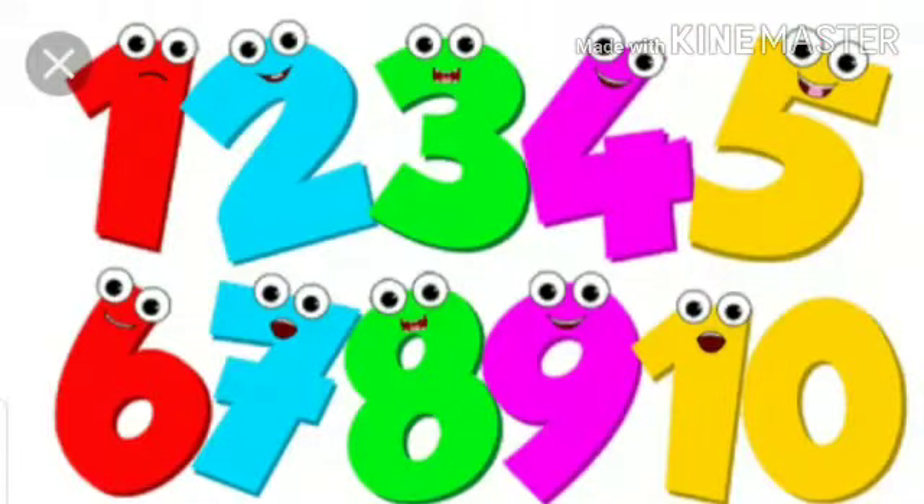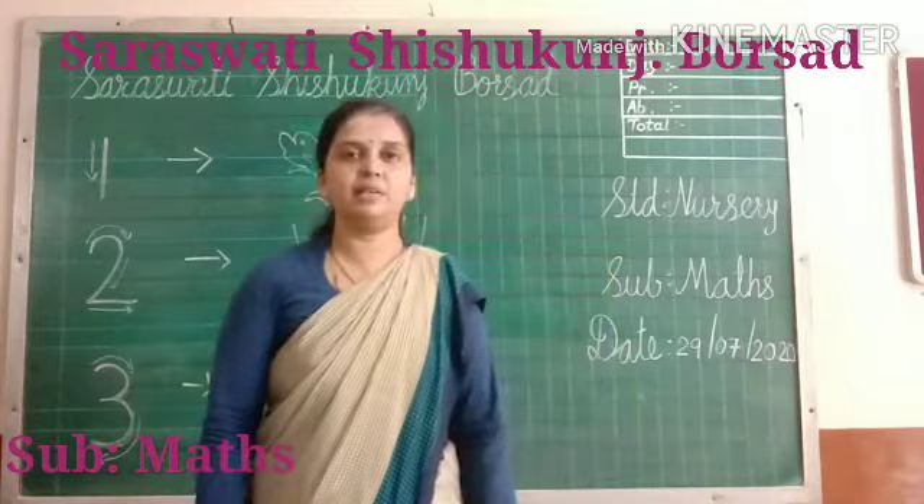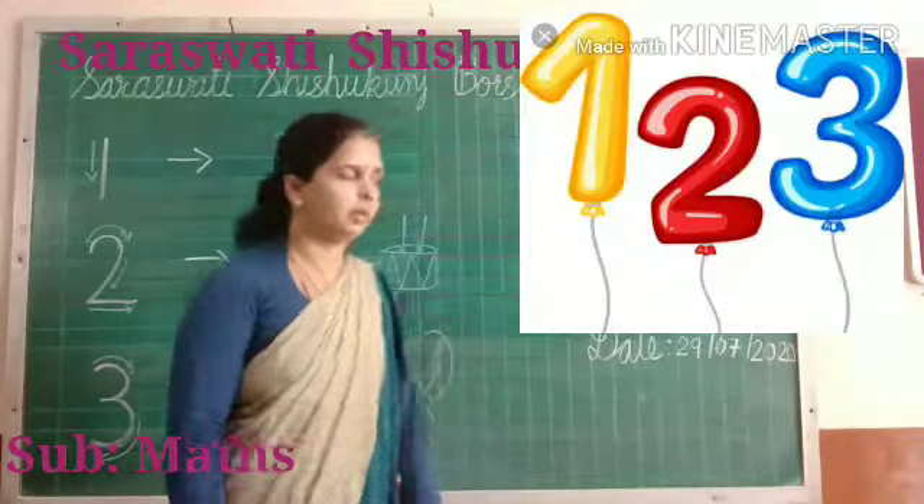Children, you also revise this number and practice at home. Today, revise the previous number. Okay?